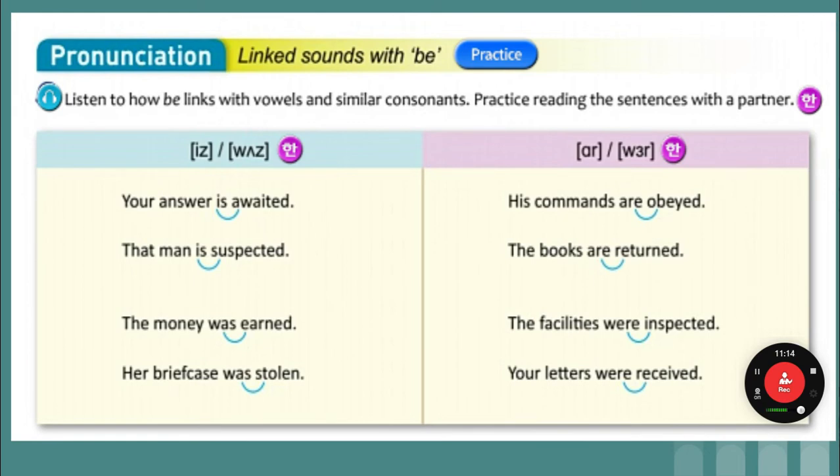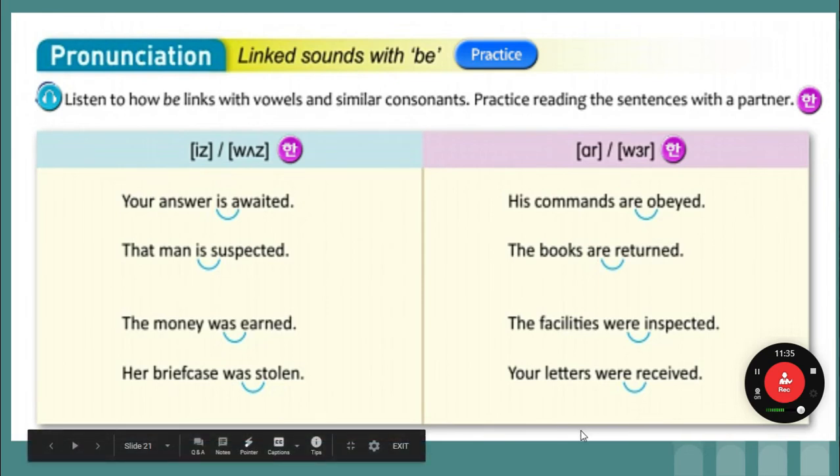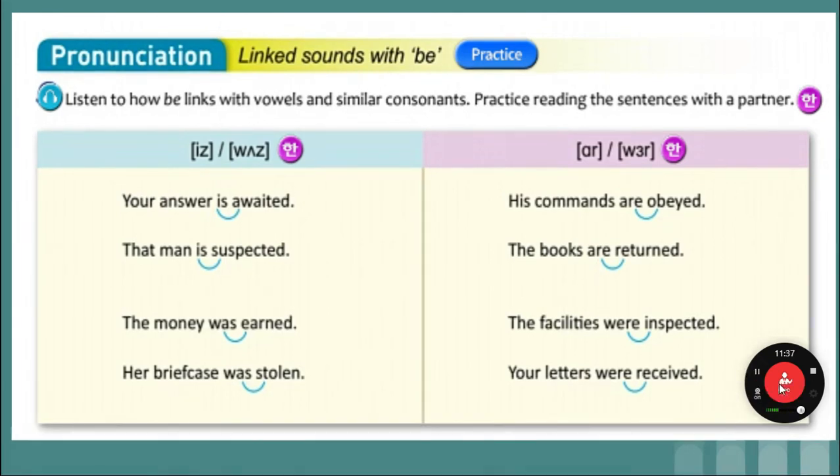Your answer is awaited. The man is suspected — so it sounds like 'is' and then before an S: 'is suspected.' The money was earned. The briefcase was stolen. So if there are two S's together, you make a Z sound with the first S: 'Our briefcase was stolen.'